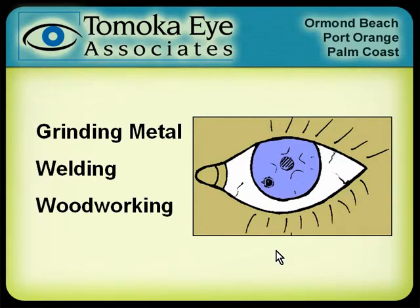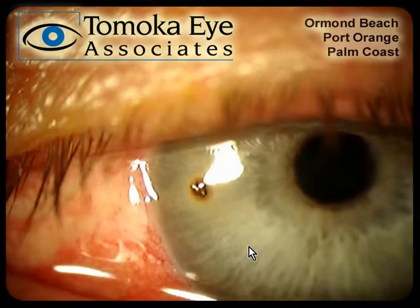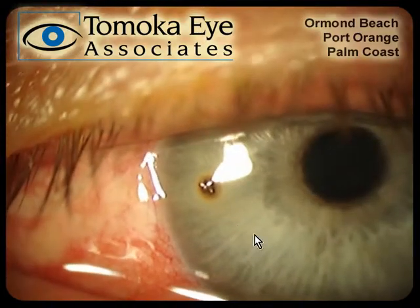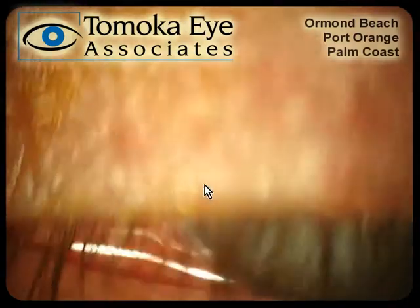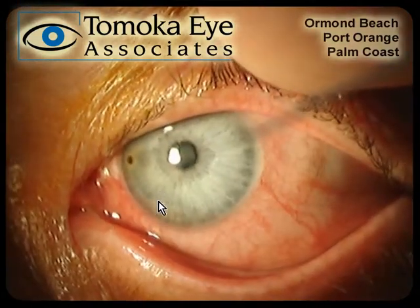Corneal foreign body — not a good thing. Grinding metal is the one we're most worried about because you don't want pieces of metal flying at high speed into the eye. Welding I see a little less often. Sometimes with woodworking you get a piece of sawdust occasionally in the eye — same result. What I wanted to do is show you a video of what a foreign body looks like on the cornea. This is a piece of metal that fell out of the hair, got stuck in the eye, and is beginning to rust. You can see a little bit of a rust ring around it.